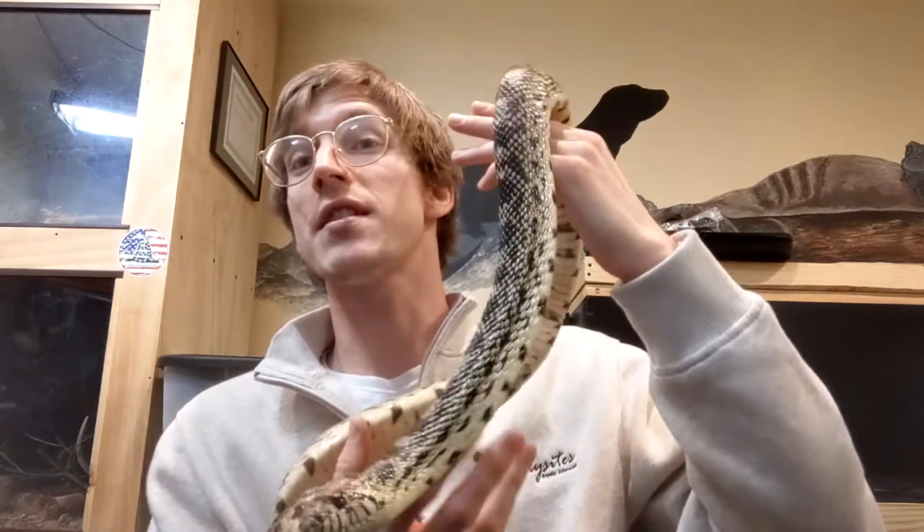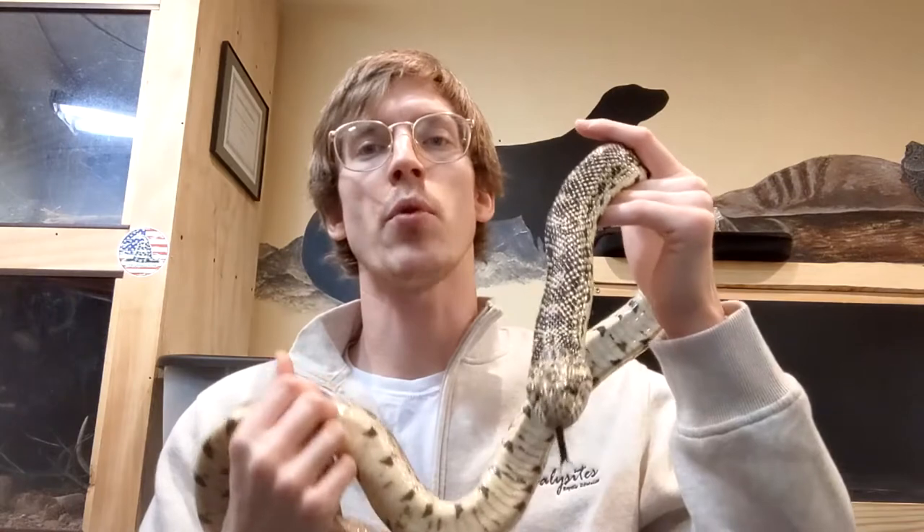My bull snake is what we call a colubrid. Colubrids are basically a family of non-venomous snakes. Most snakes you find in Pennsylvania, unless it's a rattlesnake or a copperhead, it's a colubrid — rat snakes, garter snakes, ringneck snakes. They're all colubrids. Another colubrid you might find in southwestern regions would be the king snake — the California king snake, the Arizona mountain king snake, Brooks king snakes. There are lots of different species of king snakes, and they are also colubrids like my bull snake here. You'll notice he's sticking out his black tongue — snakes use their tongue to smell.